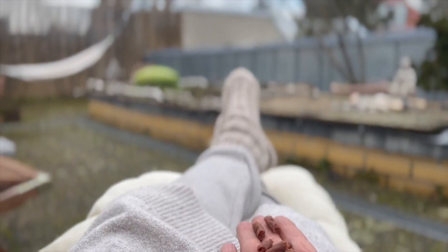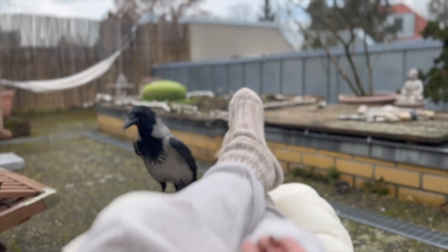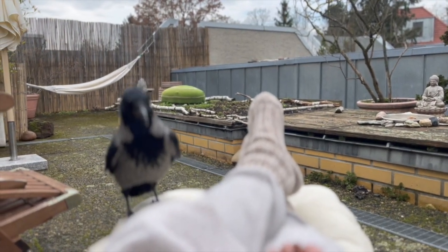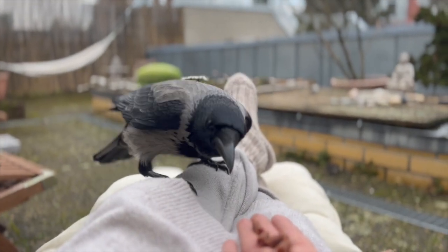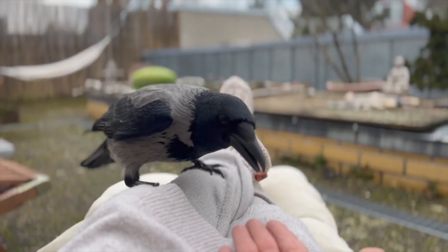How to feed a crow. It's good to offer a balanced diet. Crows love dry and wet pet food.